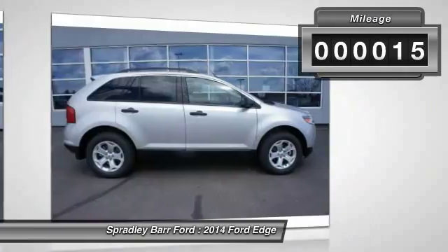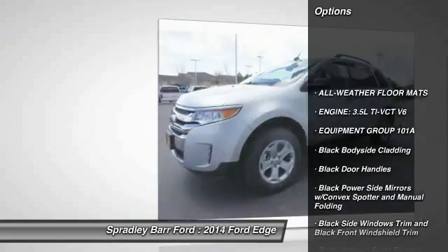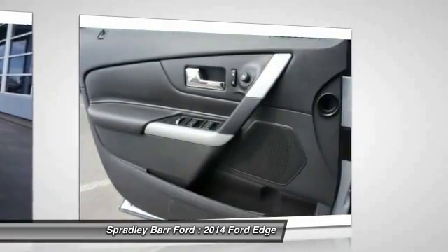This vehicle has less than 100 miles. Here are some of this vehicle's great options: floor mats, day-night rearview mirror, tinted glass, black door handles, low tire pressure warning, four-piece floor mat set.